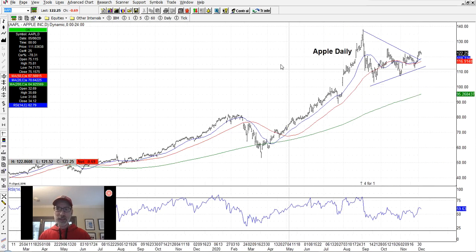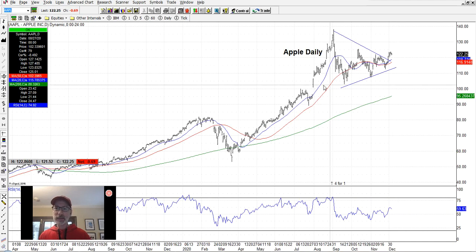Apple had the triangle pattern and blasted out finally over the last week, though not as convincingly yet — still deciding whether it wants to go higher or stay congested. Apple has moved out of the triangle but maybe coiling up again for the next leg higher. In full disclosure, I'm long shares of Apple and long some call options, so I want this thing to go higher.